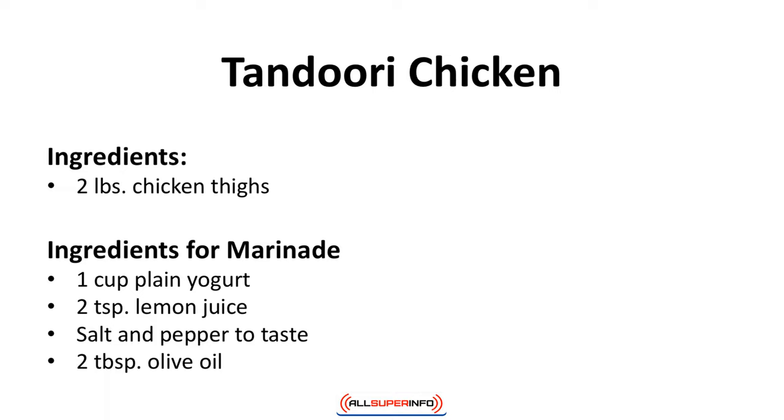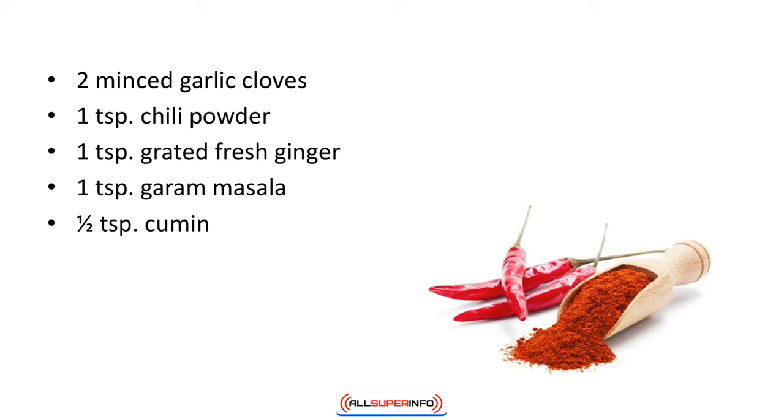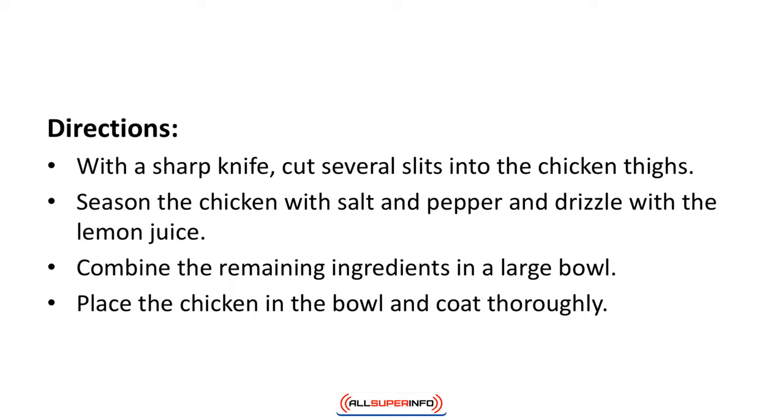Tandoori chicken. Tandoori chicken is all about the spice marinade. Serve it with some cauliflower rice. Ingredients: 2 pounds chicken thighs. Ingredients for marinade: 1 cup plain yogurt, 2 teaspoons of lemon juice, salt and pepper to taste, 2 tablespoons of olive oil, 2 minced garlic cloves, 1 teaspoon of chili powder, 1 teaspoon grated fresh ginger, 1 teaspoon garam masala, 1 half teaspoon cumin.